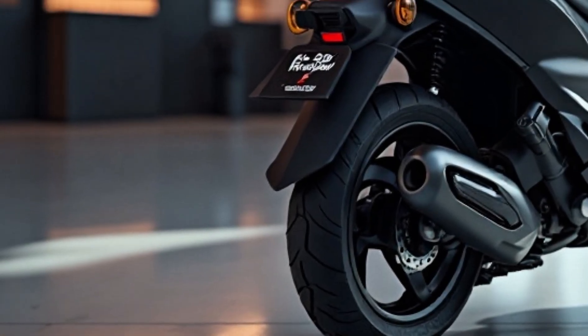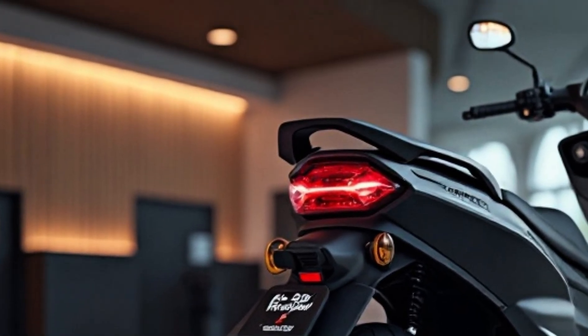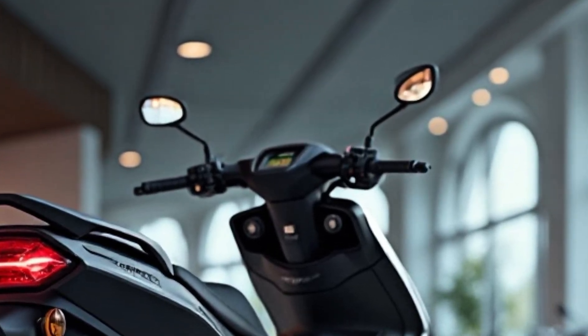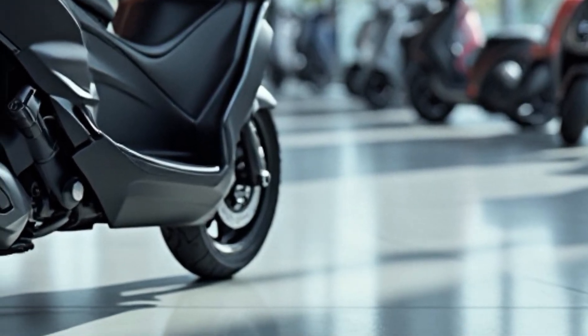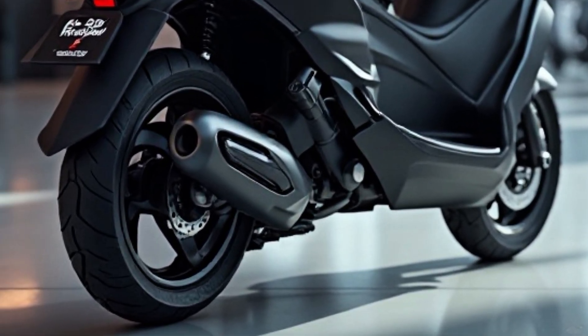There's document storage, reverse assist, park assist, and regenerative braking, making it not just smart but practical too. What makes the Simple 1 Gen 1.5 even more appealing is its local Indian manufacturing.